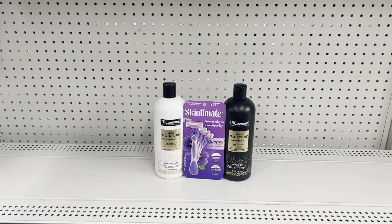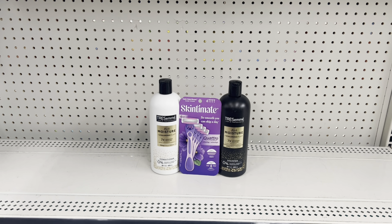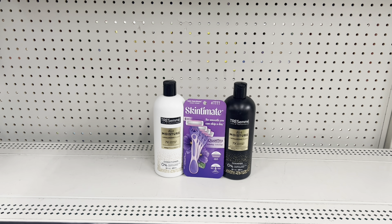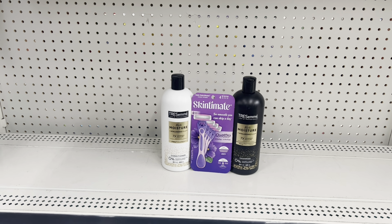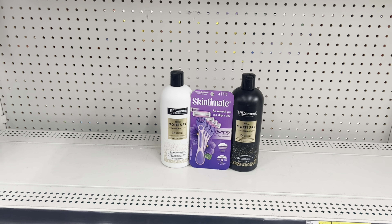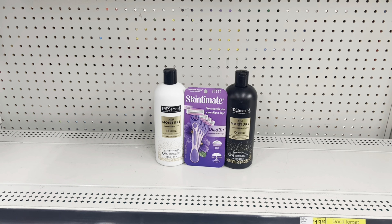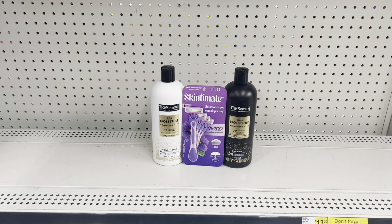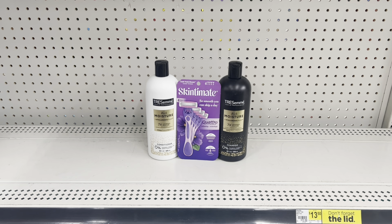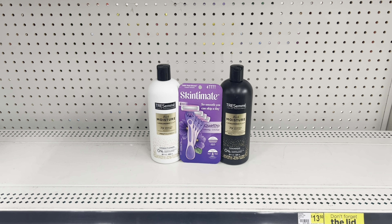Here's a nice simple deal for personal care: pick up two Tresemmé at $6 each and use the $4 off two coupon, then add a Skintimate razor at $6.75 and use the $3 coupon. This deal starts at $18.75. When the digitals come off at the register, you pay just $11.75 before tax. You could come out even cheaper if you have a $3 off $15 coupon on select accounts.